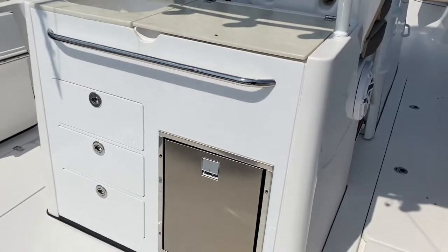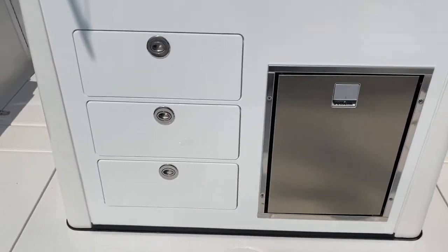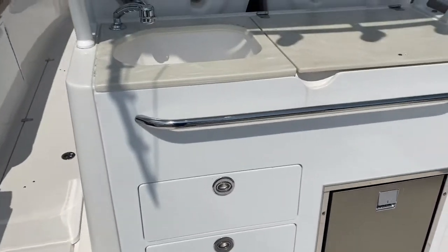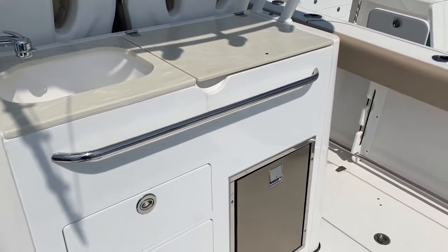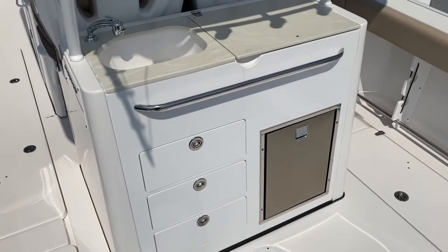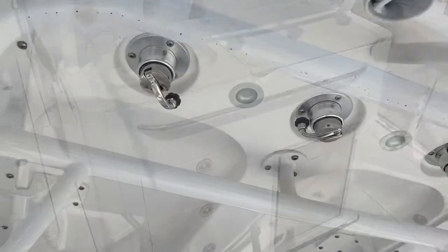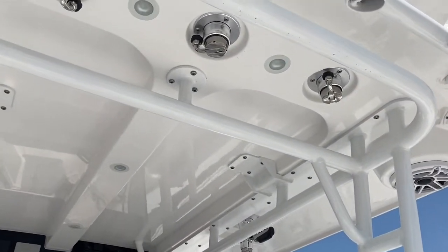The leaning post on this one is equipped with a 12-volt refrigerator and tackle storage drawers, along with a sink and a little prep area underneath the lid. There are multiple different options available for the leaning post in this boat.